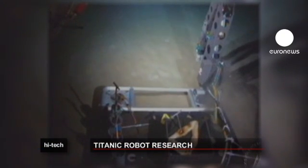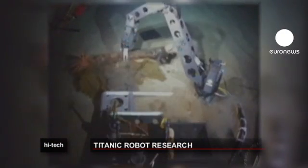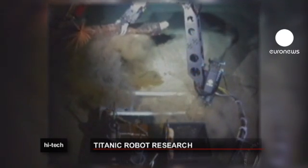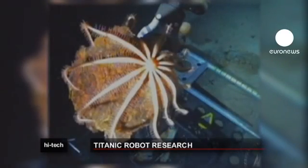Scientists can control Nereus from hundreds of kilometers away as it carries out forensic activities, along with mapping the sea floor and prospecting for oil and minerals.